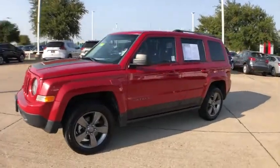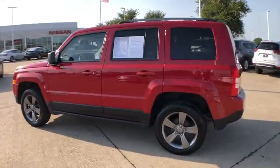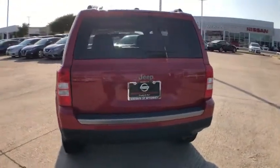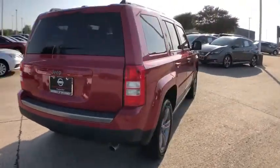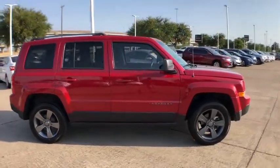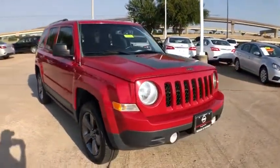Come test drive a 2016 Jeep Patriot. The Jeep Patriot is unmistakably a Jeep. It looks like a cross between a Jeep Liberty and Jeep Compass, or maybe a three-quarter scale version of the big Jeep Commander. The Patriot has plenty of room inside for any size family. This vehicle has less than 120,000 miles.